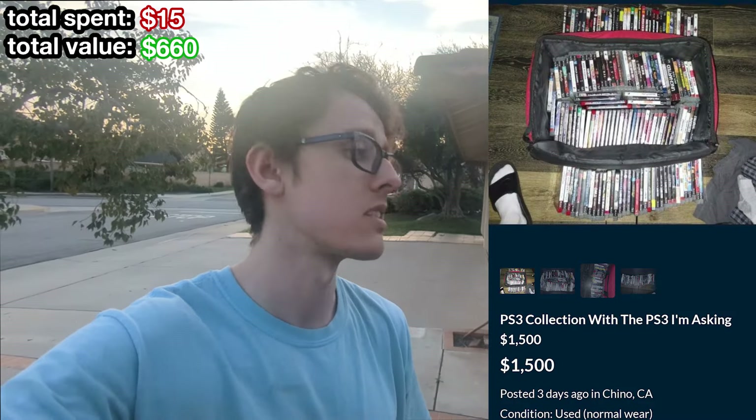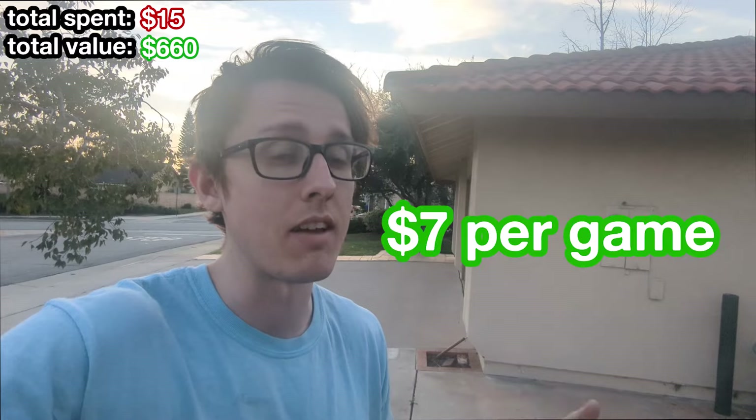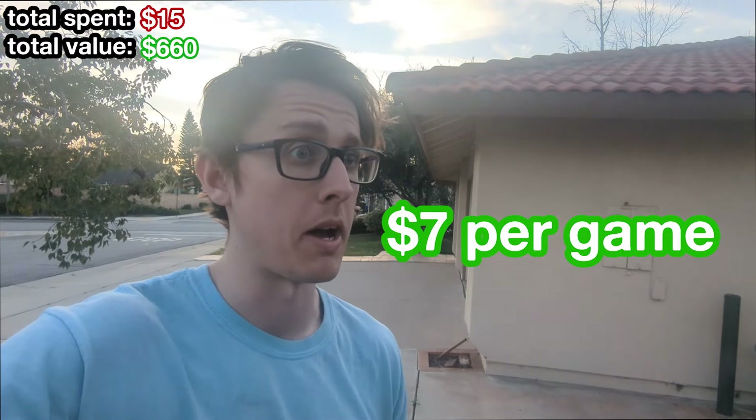We got a pretty crazy deal. I was just about to go to work, but I happened to find this entire PlayStation 3 collection listed on OfferUp. He wanted $1,500 — I just shot him an offer of $1,000. There's probably 150 to 160 games here. I didn't really check out the games, but I saw a few good ones and that offer gives me a range of like $7 per game. So I think pretty much no matter what I'm gonna be winning on this. Let's go check this thing out.